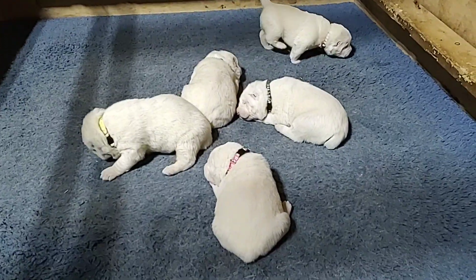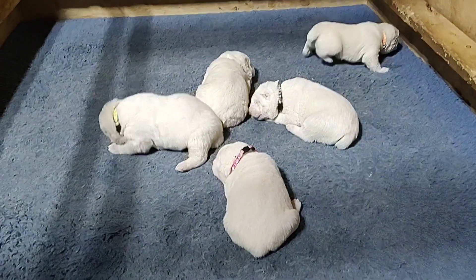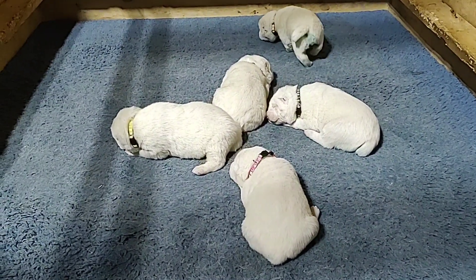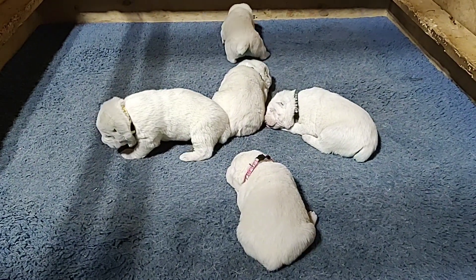Litter O is two weeks old today. I placed different colored collars on them so I can know who is who.